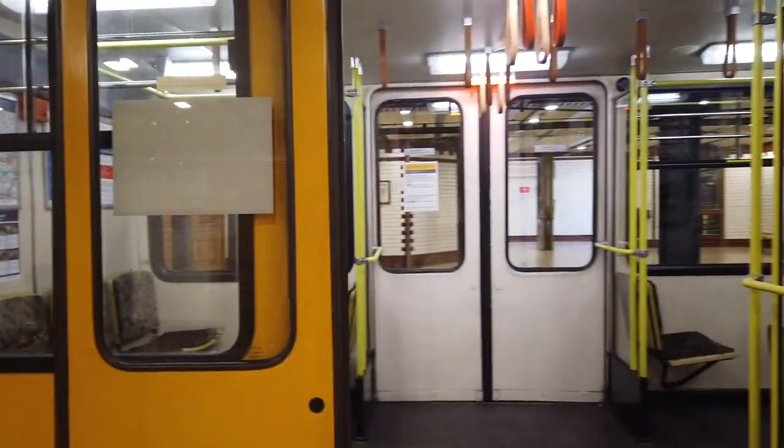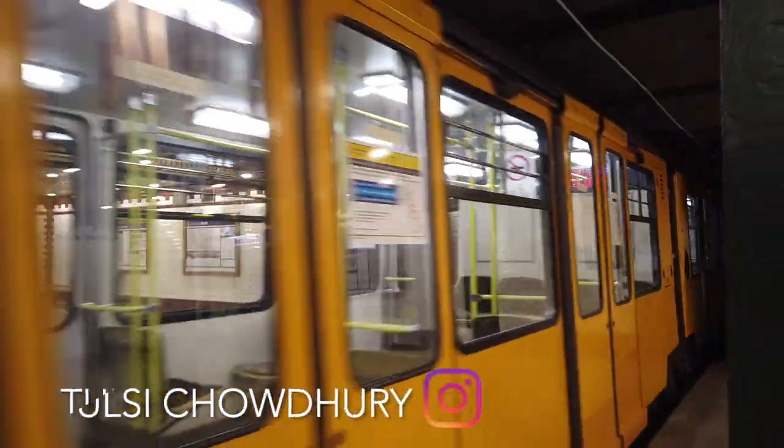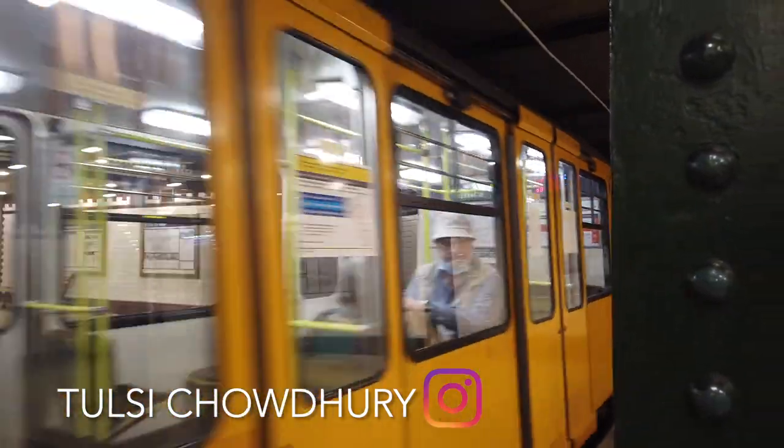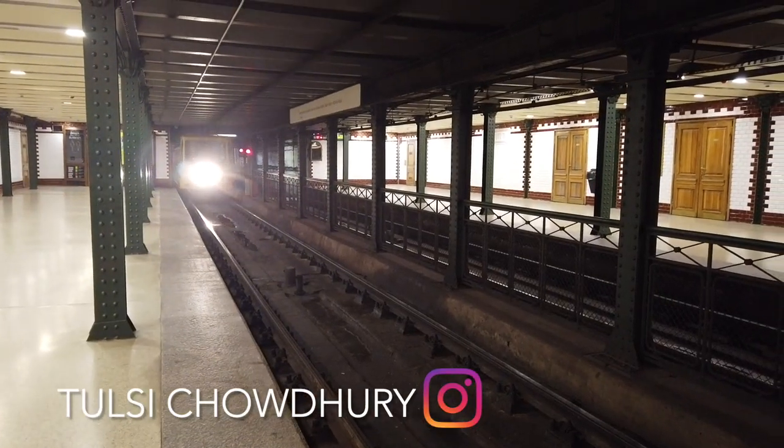The line was inaugurated on May 2nd, 1896, the year of the millennium, marking the thousandth anniversary of the arrival of the Magyars. For this reason, Metro Line One is also called the Millennium Underground.